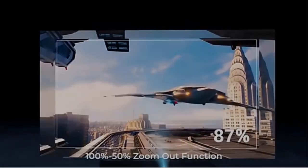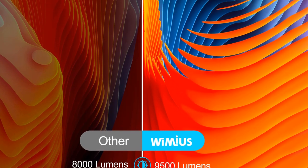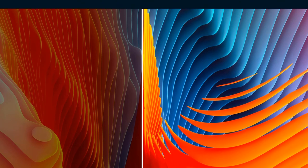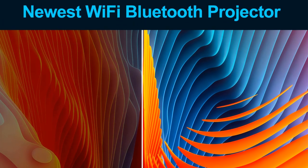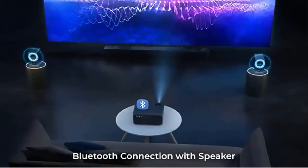4P/4D keystone correction makes it easier to adjust the image shape. First-class inner speakers — the dual 10W inner stereo speakers will bring perfect sound.